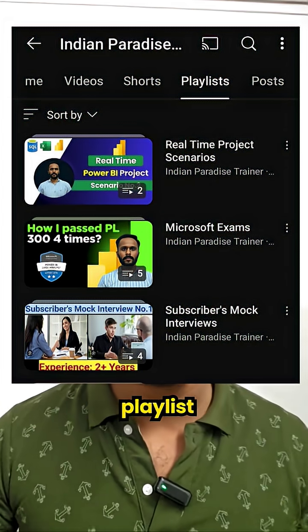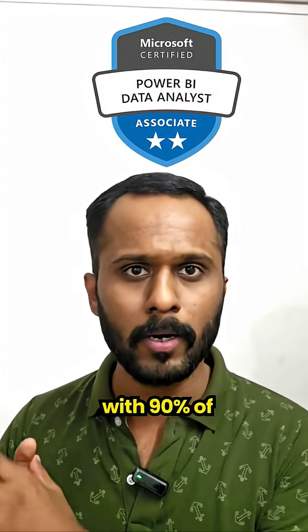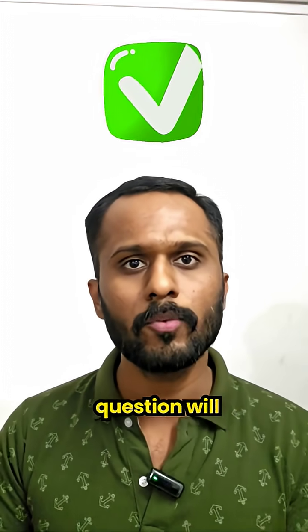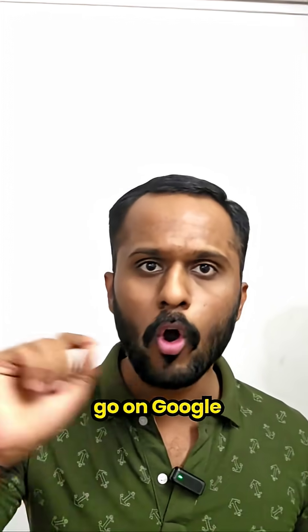The third point is go to our YouTube channel and check the Microsoft exam playlist. I have taken that exam five times with a 90% score, and the questions that were asked — I have uploaded those in that playlist. Check that playlist properly; 30–40 questions will directly come from it.